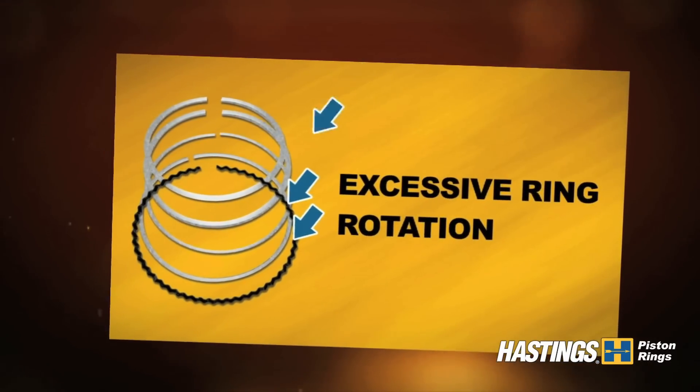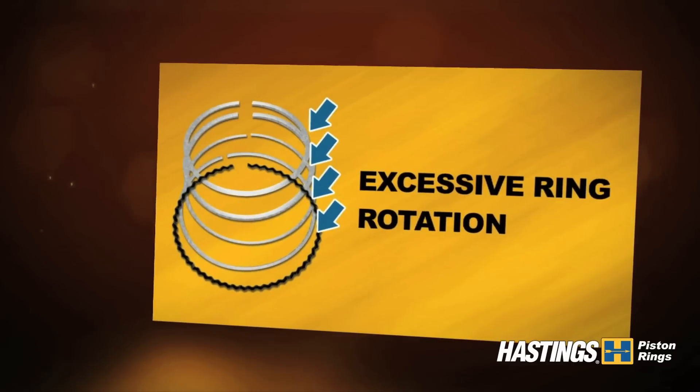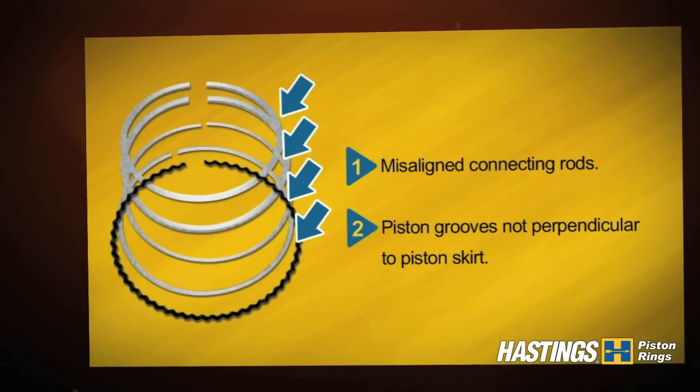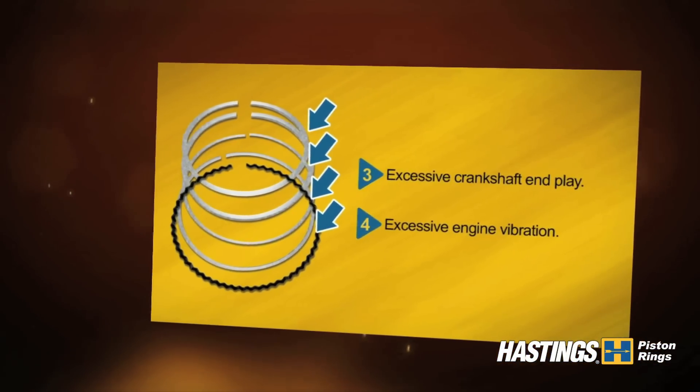Excessive ring rotation has occurred when the compression rings and oil rings exhibit high side wear with a wear ridge near the OD. Excessive ring rotation can be caused by misaligned connecting rods, piston grooves not perpendicular to piston skirt, excessive crankshaft end play, and excessive engine vibration.